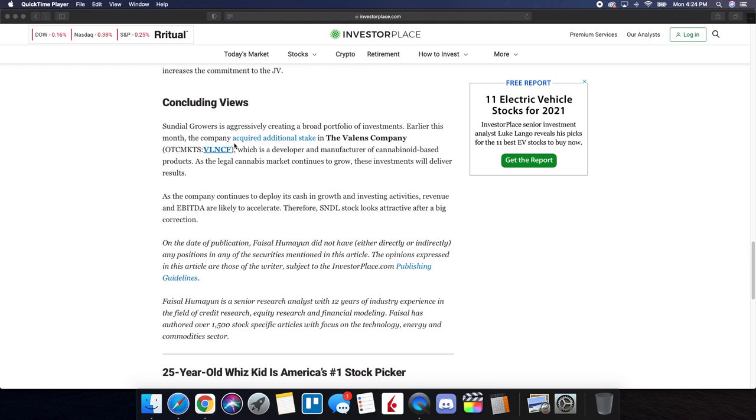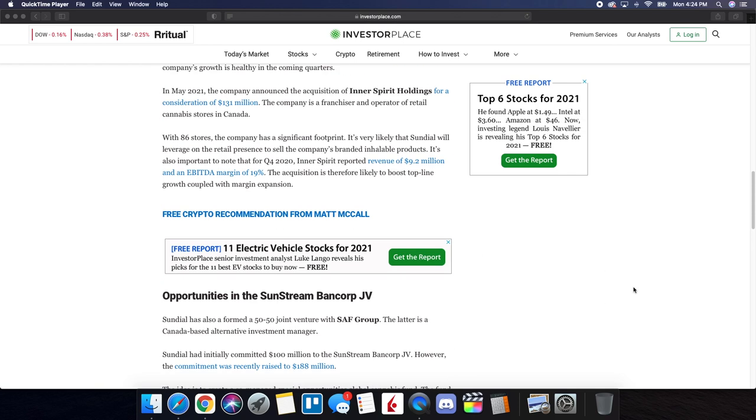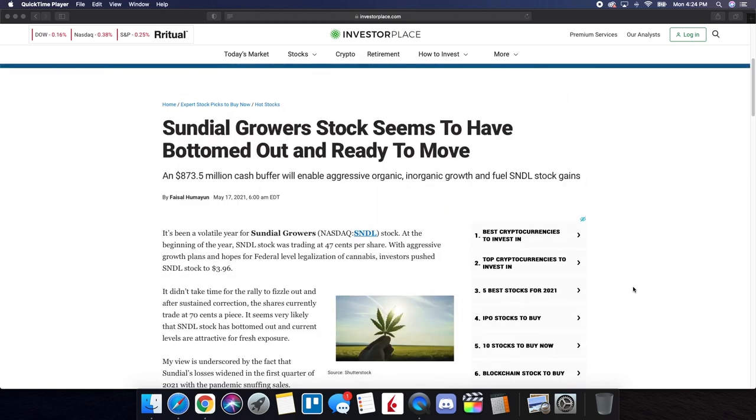Concluding views from the article: Sundial Growers is aggressively creating a broad portfolio of investments. Earlier this month, the company acquired additional stake in the Valance Company, a developer and manufacturer of cannabinoid-based products. As the legal cannabis market continues to grow, these investments will deliver results. As the company continues to deploy its cash in growth and investing activities, revenue and EBITDA are likely to accelerate. SNDL stock looks attractive after a big correction. This is why I wanted to share this article — SNDL has definitely set themselves up well, investing their raised capital in great opportunities and solid companies that could benefit them long term.